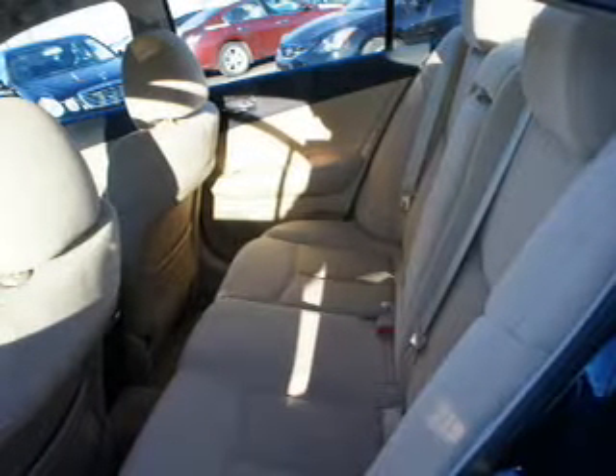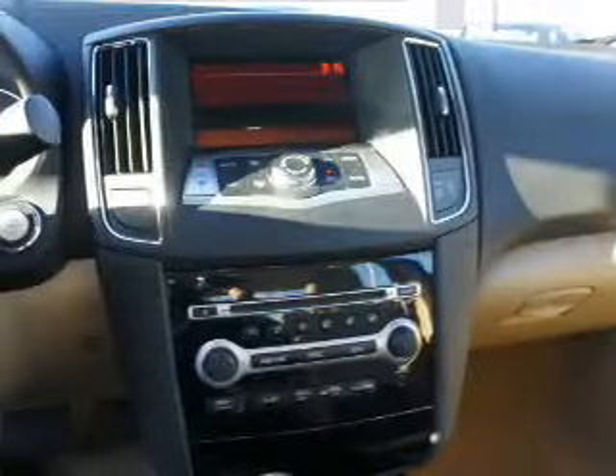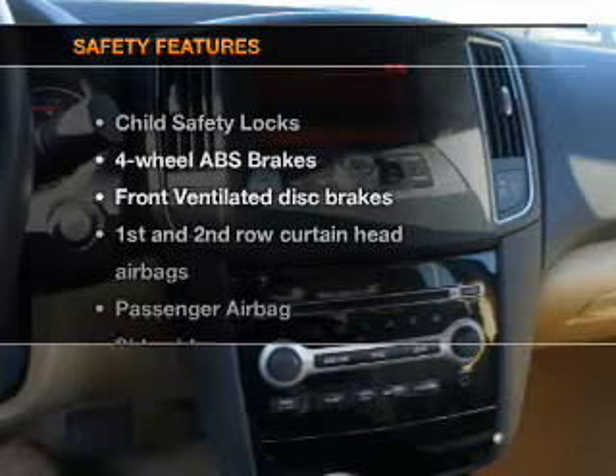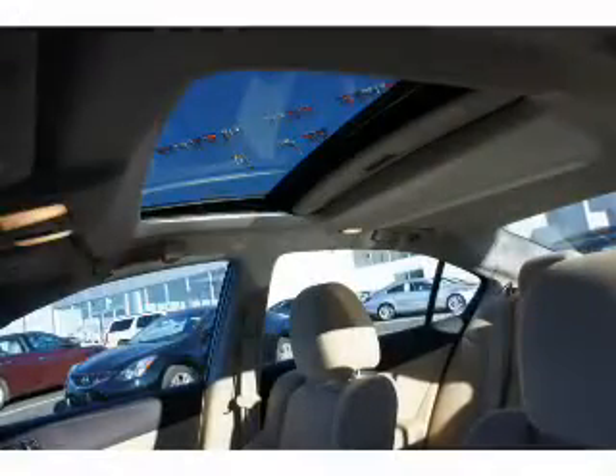Power door locks, power windows, cruise control, Bluetooth wireless, and AM-FM stereo with multi-disc CD changer. Power mirrors and an alarm system.